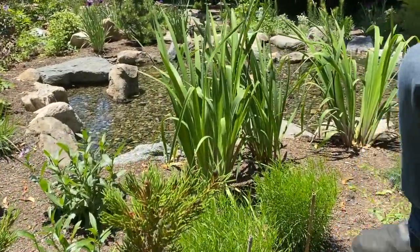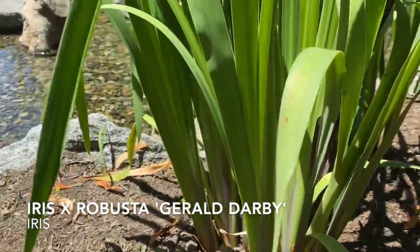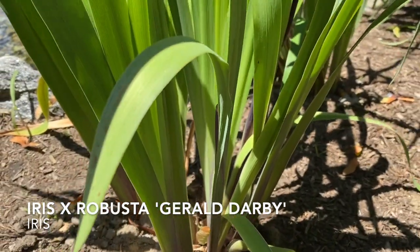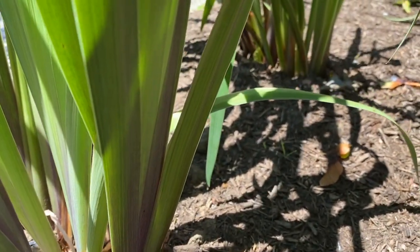Stepping back, there's an iris that's just past its peak, but I really want to bring it up. It's an iris hybrid called Iris robusta — this one is called Graham Darby. It's a purple-flowering plant, but of interest, the early spring foliage emerges very purple and you can just see some of that color remaining at the moment.